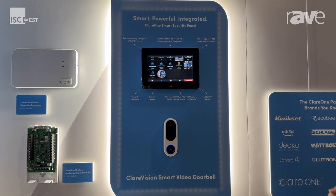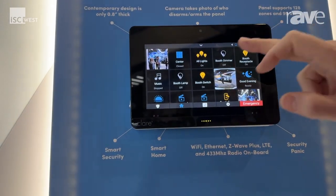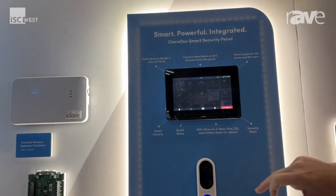There is no back-end fee for that. We also do many other automations in the system, from shades to lighting control to cameras that you can integrate into there as well.